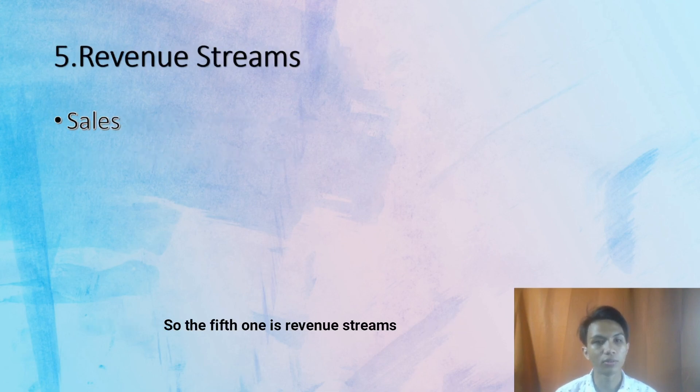The fifth one is revenue stream. My profit comes from high sales only, because I give free postage and COD.